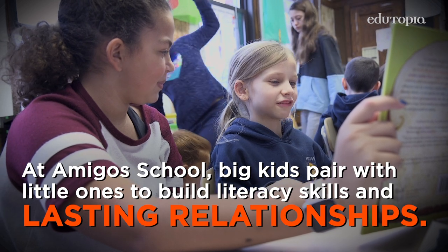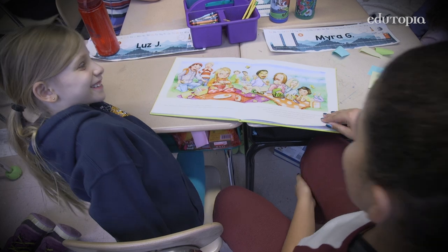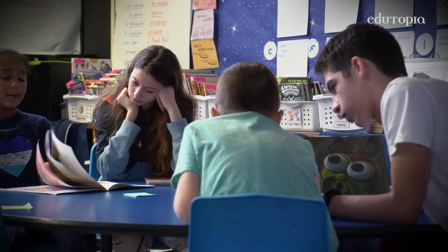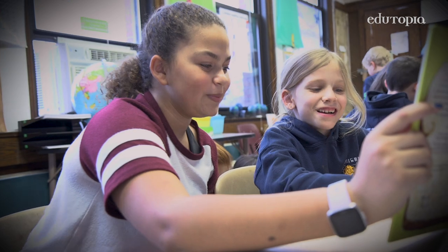We try to make reading and literacy fun and joyful, and also make it feel meaningful and hands-on through our Reading Buddies program. It builds relationships and it builds literacy skills in a way that is personal and close.